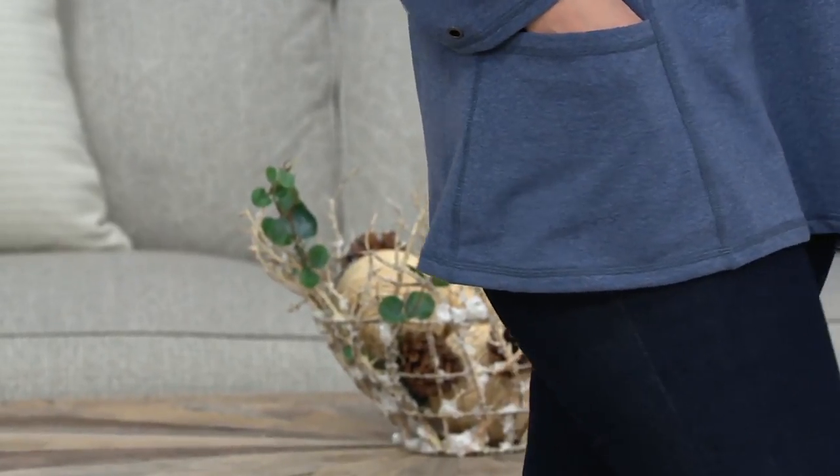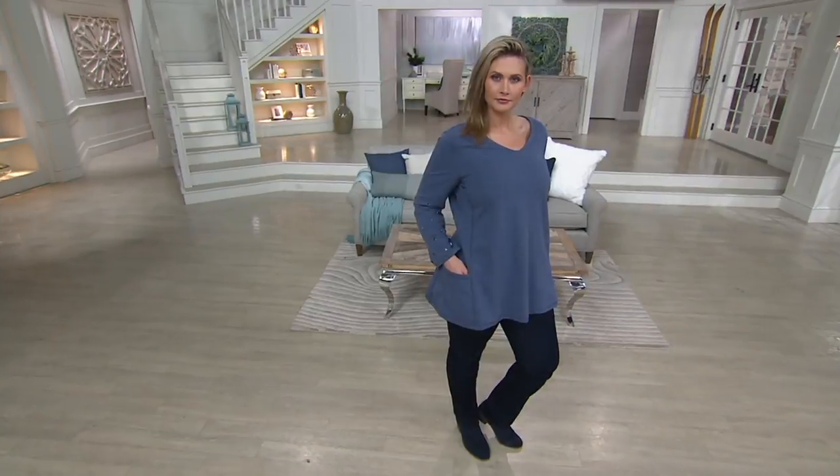30% off, so it's $19 and change off the QVC price. Clearance price, though, means no reorder. Item number 8343054.